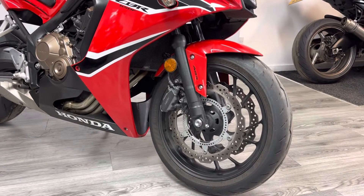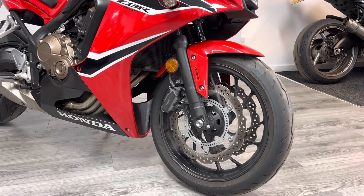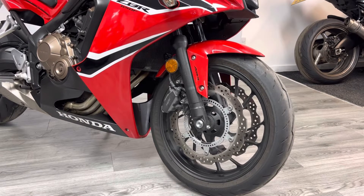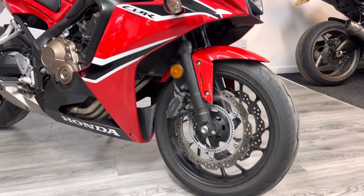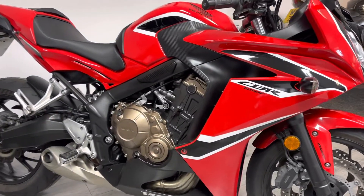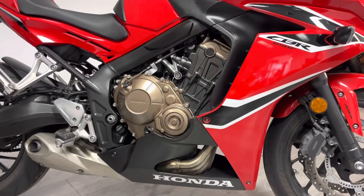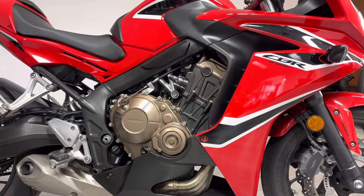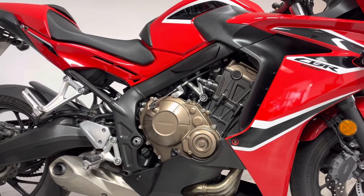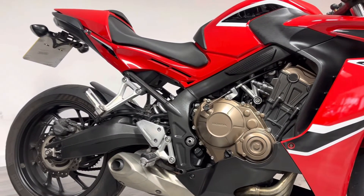It's got Pirelli Rosso 3 tires — good, sticky all-round road tires in good condition at the front, with a matching rear on the back. Bodywork-wise it's in really nice condition, as you can see — no major marks or scratches, as you'd expect from a low mileage bike.